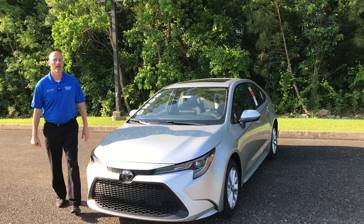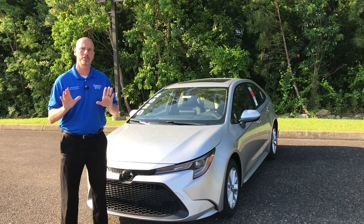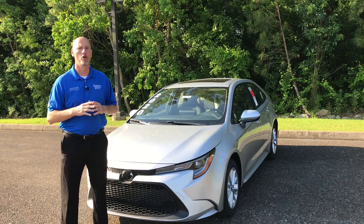Hey everybody, this is Gary, the fist pump guy. Now I've already brought you a video on a 2020 Toyota Corolla LE and its standard features. And though there aren't many options that you can get on the 2020 Toyota Corolla LE, there are a couple and I want you to know about them, so stay tuned.